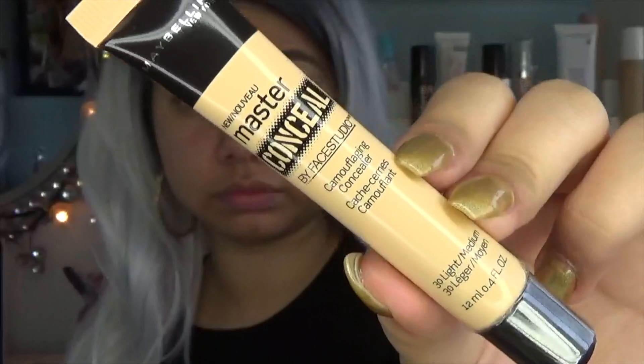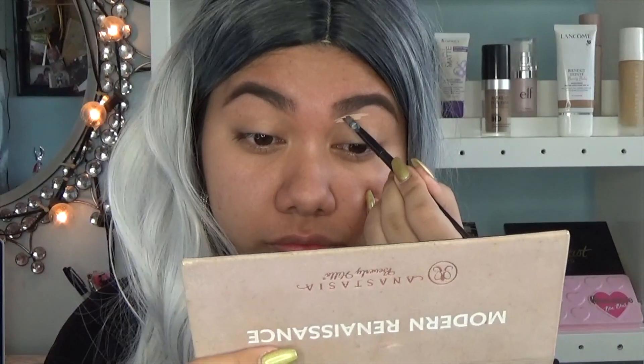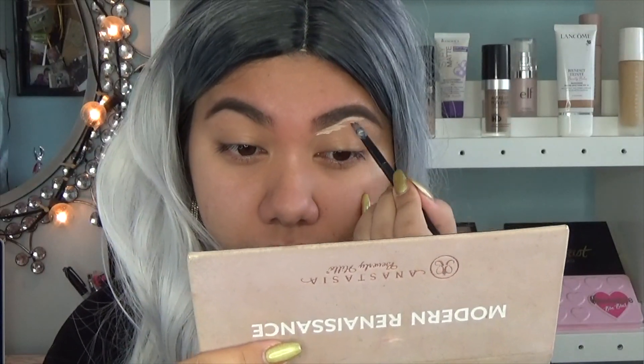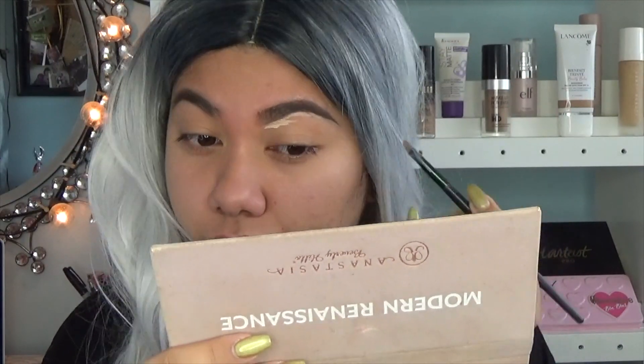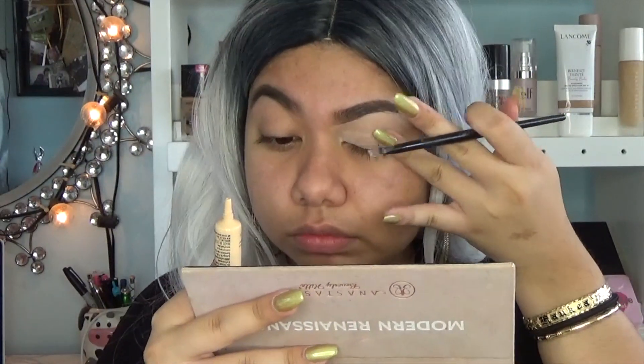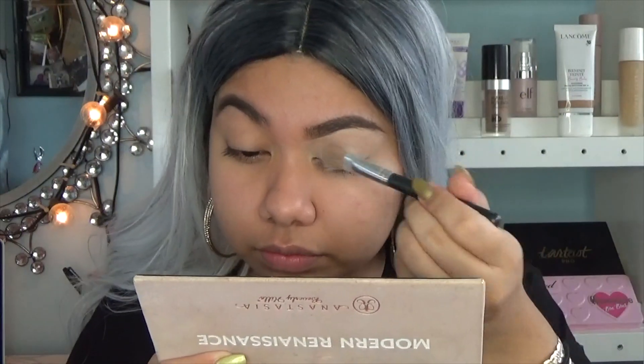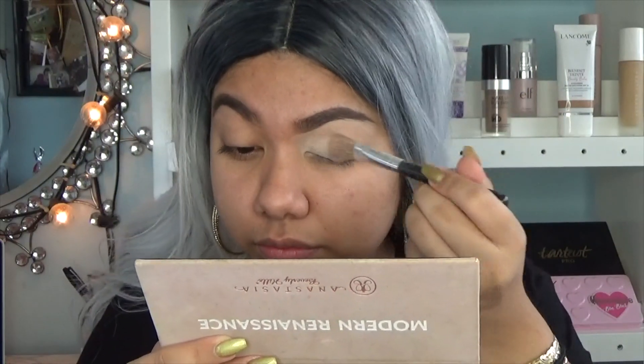My brows have already been filled in and I'm going to start by cleaning them up using the Maybelline Master Conceal in Light Medium. I'm also going to use it to prime my eyelid, which I'll then set with my regular loose translucent powder — I wanted to give it a fair chance as an eye primer while using a powder I know works.